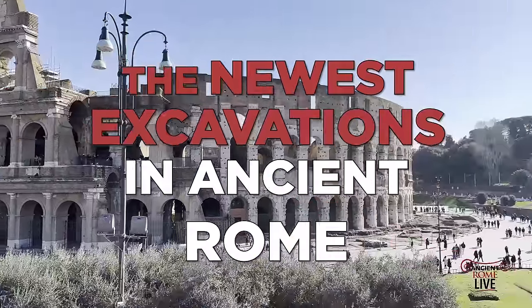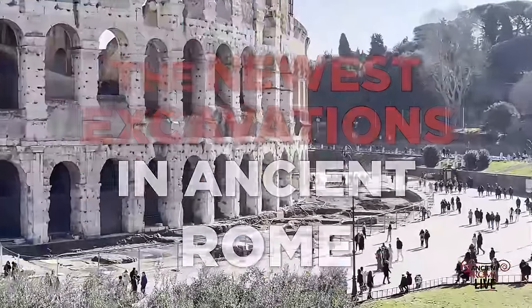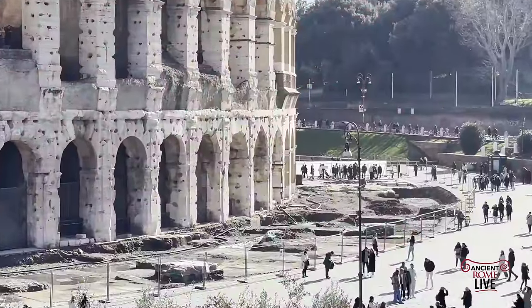Rome wasn't built in a day, but we can see so many new exciting projects, excavations, restorations, exhibits, and museums starting now.